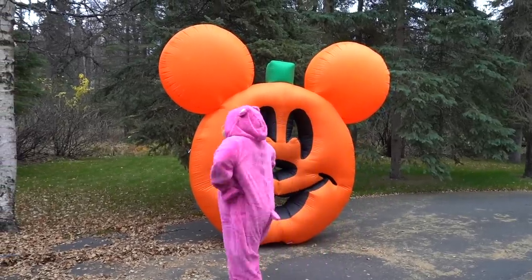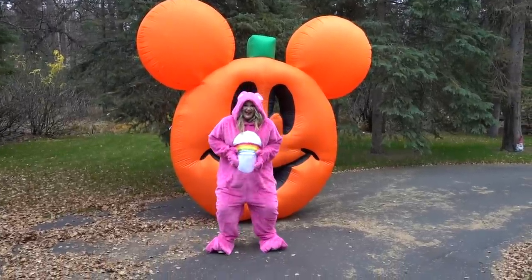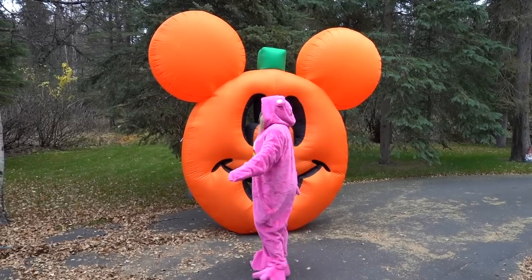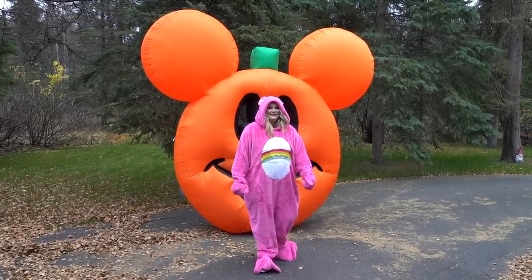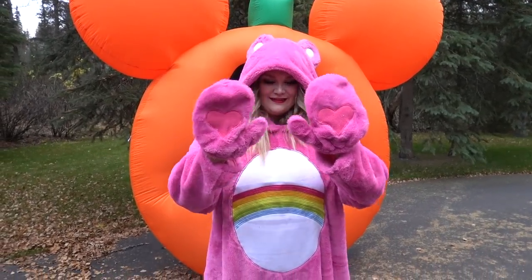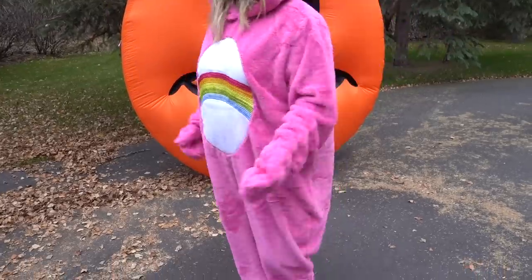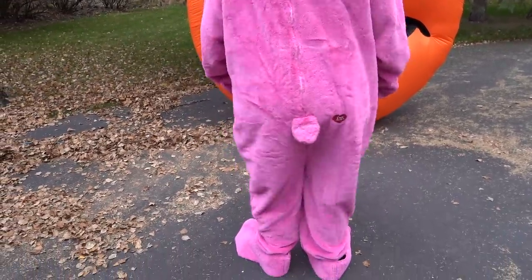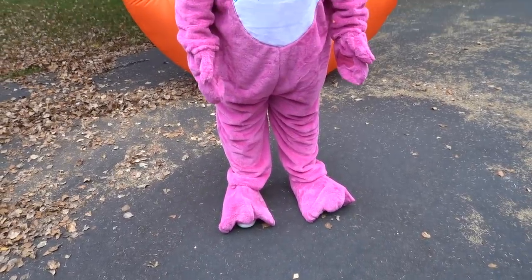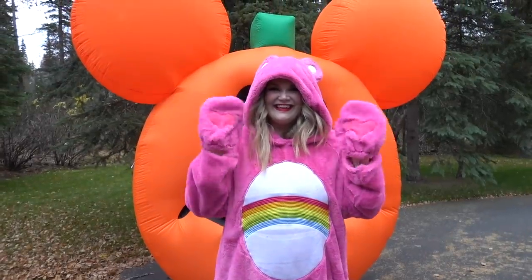Here is the Care Bear costume. This thing is so comfortable, and it is so oversized. The quality of this onesie was so amazing — the detail of the belly and the hands. I was so impressed with how well this was made. See the little hearts on the hands, and then it's got this really pretty embroidery on the stomach. Cheer Bear is my favorite Care Bear. You'll have to let me know down below what your favorite Care Bear is. It even has a little Care Bear heart on the booty.